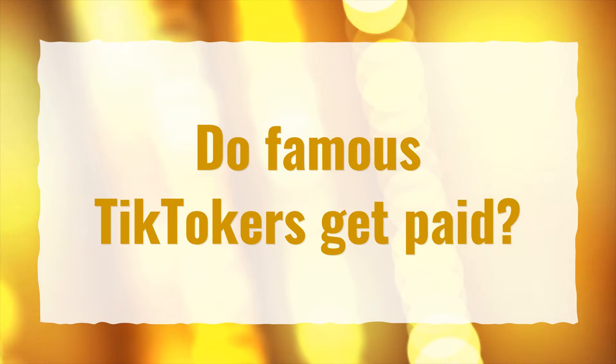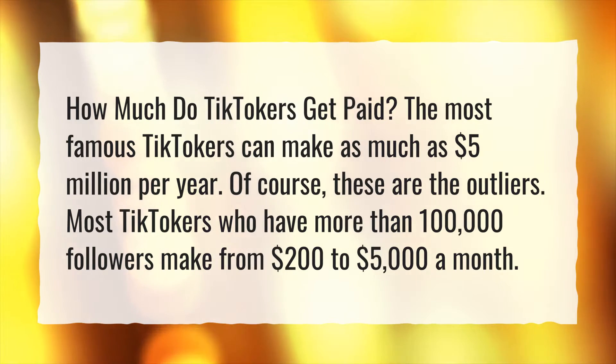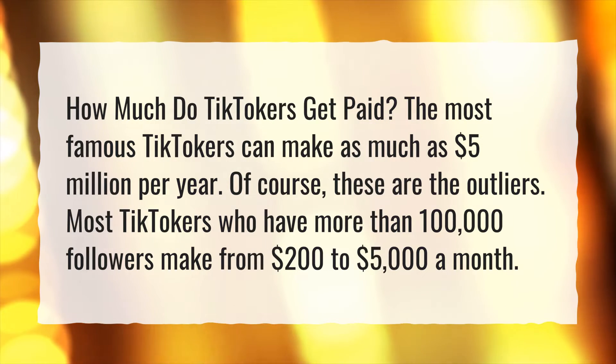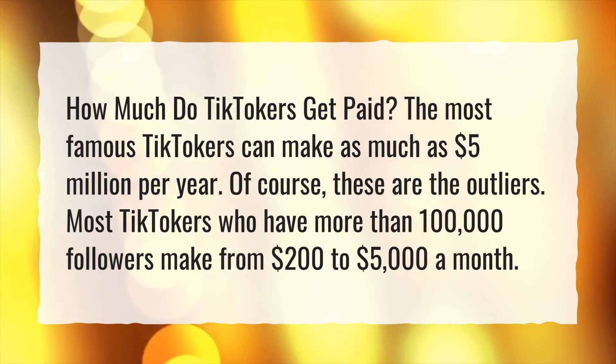Do famous TikTokers get paid? How much do TikTokers get paid? The most famous TikTokers can make as much as $5 million per year. Of course, these are the outliers. Most TikTokers who have more than 100,000 followers make from $200 to $5,000 a month.